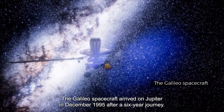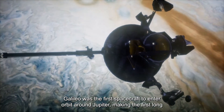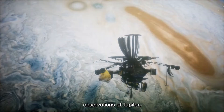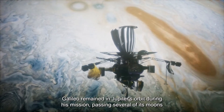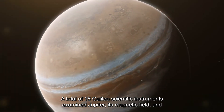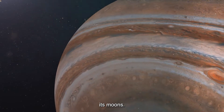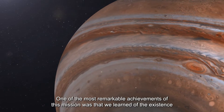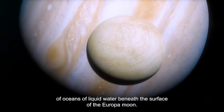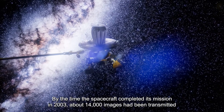The Galileo spacecraft arrived at Jupiter in December 1995 after a six-year journey. Galileo was the first spacecraft to enter orbit around Jupiter, making the first long-term observations of Jupiter. Galileo remained in Jupiter's orbit during its mission, passing several of its moons multiple times and sending a module into the planet's atmosphere. A total of 16 Galileo scientific instruments examined Jupiter, its magnetic field, and its moons. One of the most remarkable achievements was learning of the existence of oceans of liquid water beneath the surface of the Europa moon. By the time the spacecraft completed its mission in 2003, about 14,000 images had been transmitted to Earth.